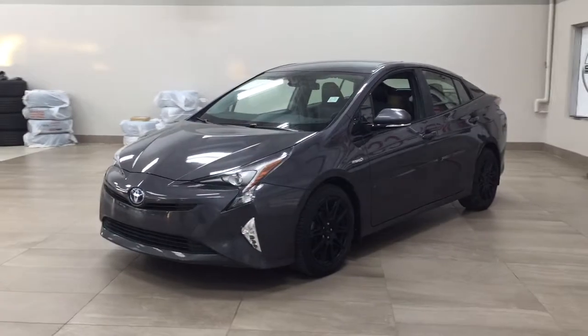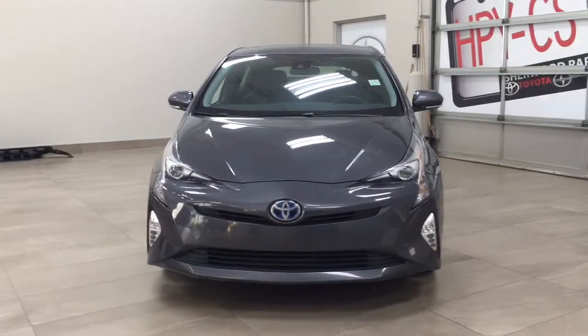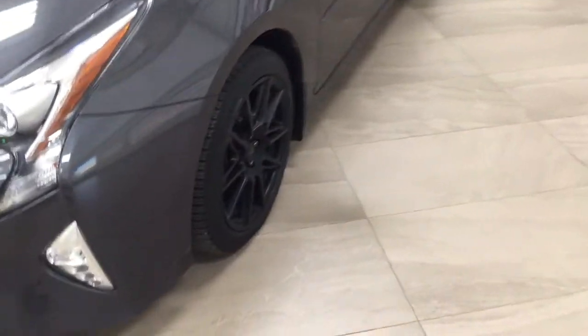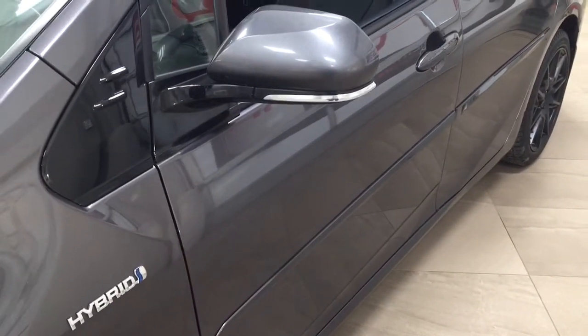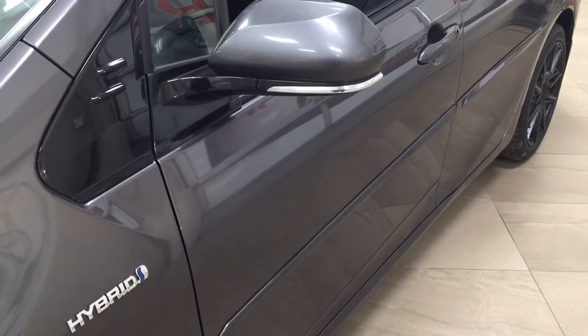A couple of the exterior features you'll see on this Prius are its daytime running lights. And if we take a closer look on the side, you have your 17-inch aluminum alloy wheels. You also have your body side molding, so if you're in a tight parking lot and somebody accidentally hits their door against yours, it's going to hit the body side molding instead.